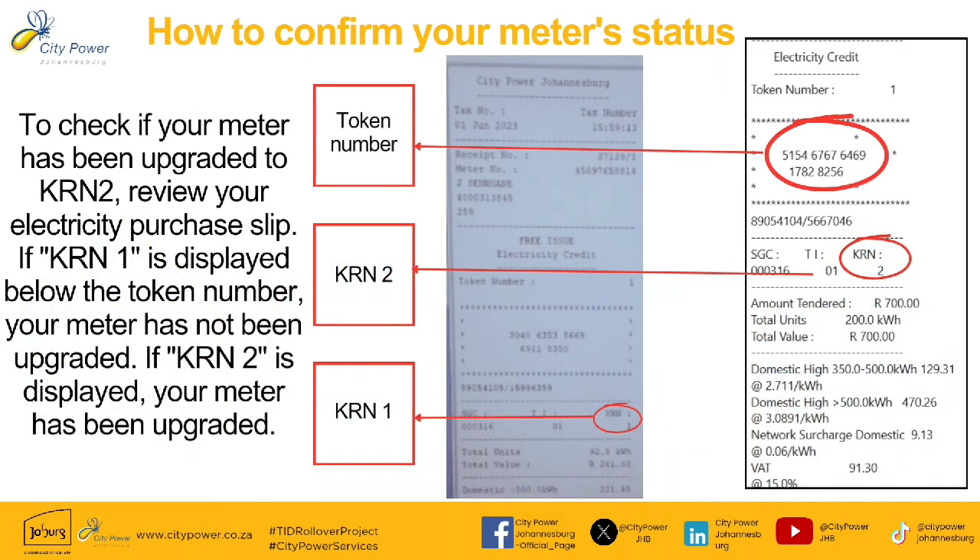To check if your meter has been upgraded to KRN2, review your electricity slip. If KRN1 is displayed below the token number, your meter has not been upgraded. And if KRN2 is displayed as seen on the slip, your meter has been upgraded.